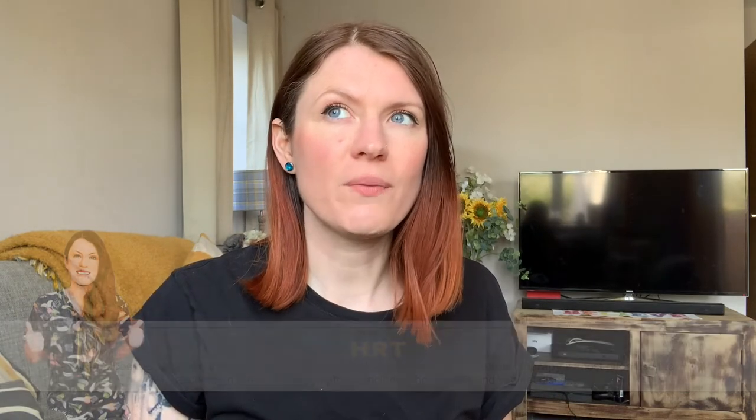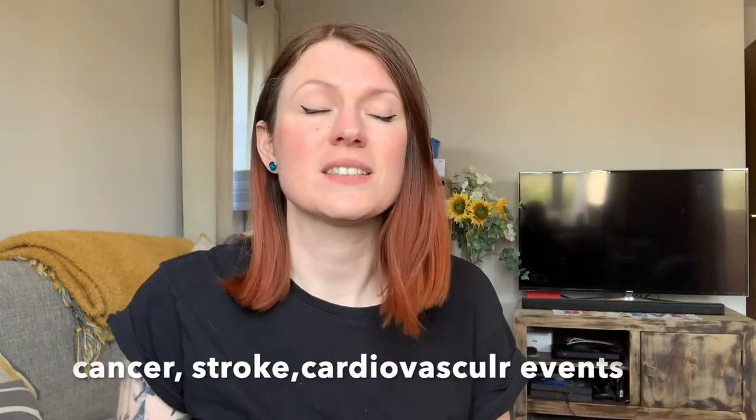Next up we have HRT. When people are on this, we need to monitor things like blood pressure. Sometimes they'll have an ECG and bloods just to check all the levels and make sure the heart's okay. We do weight, height, blood pressure, and check family history in the background, because with HRT there's always a risk of things like cancer. It's really important that thorough checks are done before putting patients on this medication. We do the background work like ECGs, bloods, and blood pressures.